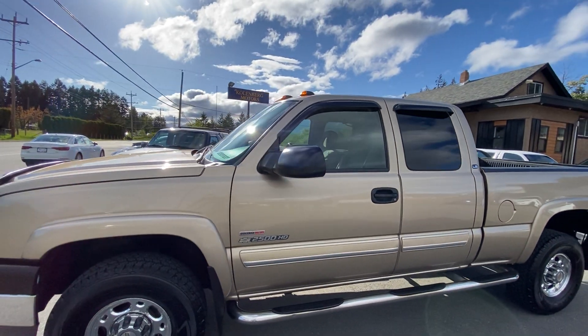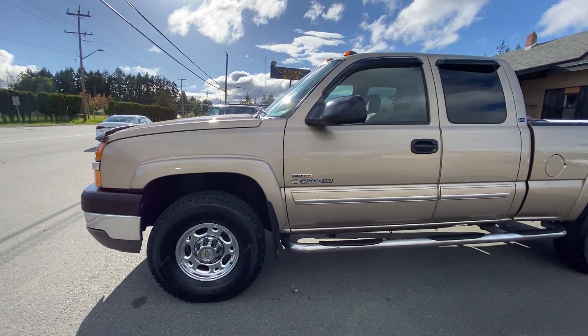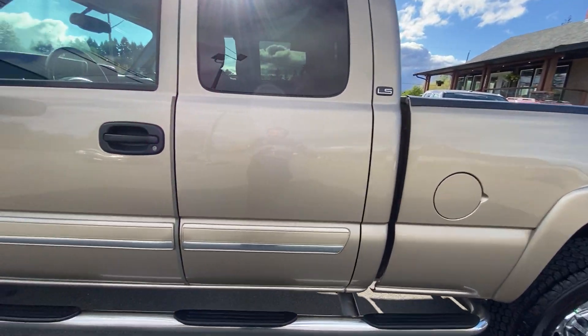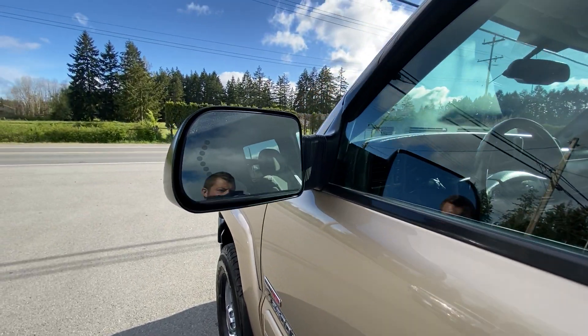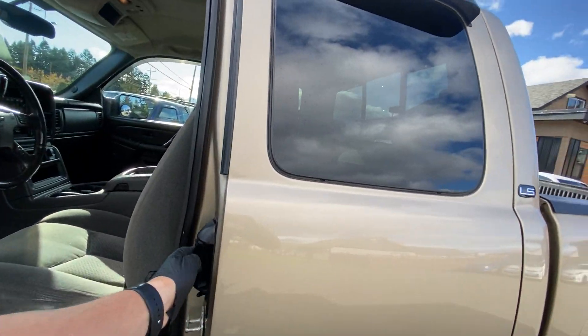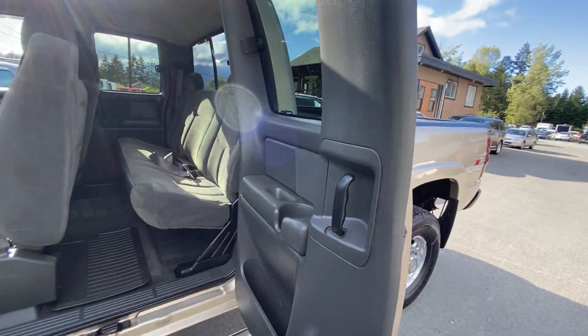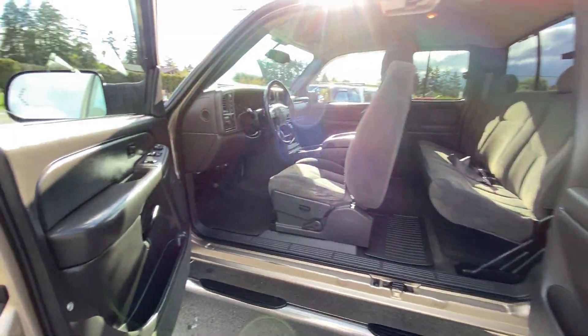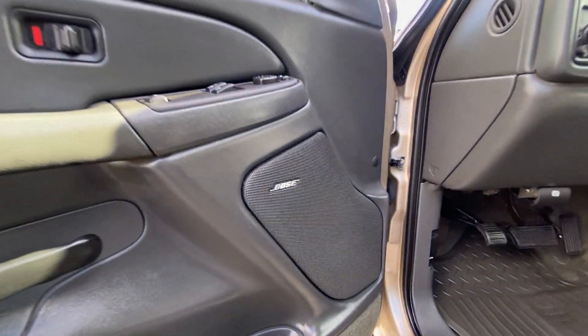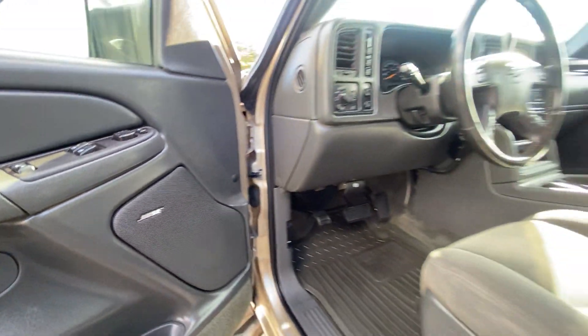It's got the pull-out extending trailer tow mirrors. The paint is all in really nice condition, very well looked after. It also has turning signals in the mirrors. With the quad cab you get doors that open up on both sides making it a four-door, and it has power windows, power door locks, power mirrors, and the factory Bose sound system throughout.